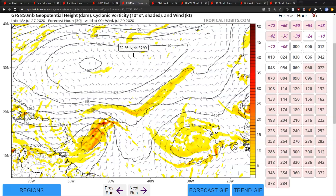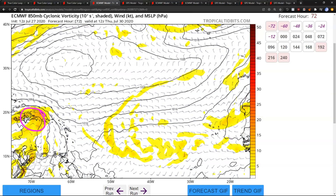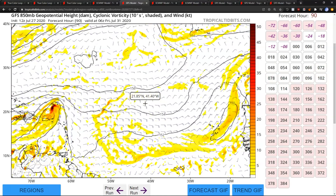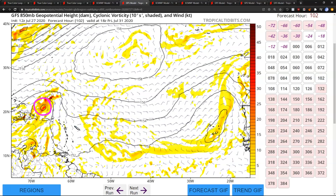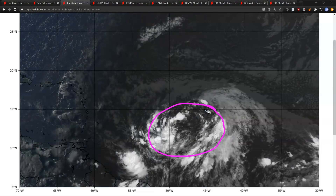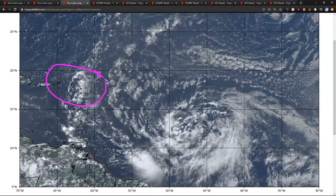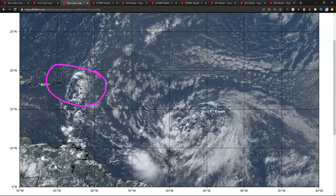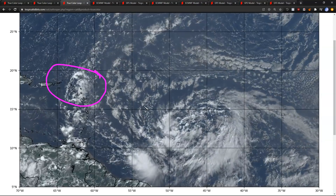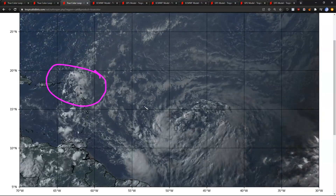Some runs of the models have completely dropped formation of this system. The European model, which originally had this as a hurricane several days ago, now fails to develop it at all and instead moves the wave into the greater Antilles without a closed circulation. The GFS is a little more well-defined and does eventually form some kind of storm to the north of Puerto Rico, but it encounters some difficulties that cause it to remain weak. Looking at this kind of wave that we have, it would be a little surprising to have something rotating this much completely fail to develop. There are still significant odds we see a storm come out of this envelope somewhere near the leeward Antilles and/or Puerto Rico. NHC still gives it an 80% chance.